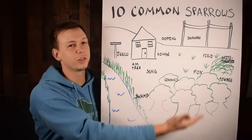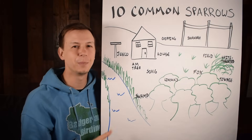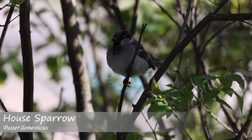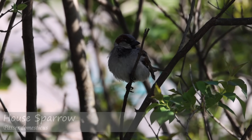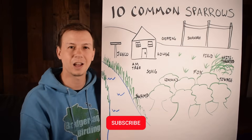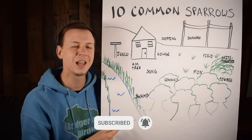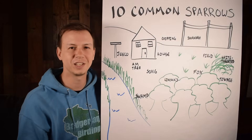So there you have it — 10 plus sparrows with tips on how to identify them. Do go easy on yourself; it's tough and sometimes you just get a quick glance. Feel free to come back to this video. Let us know what you think about this format in the comments, make sure to check out our other identification videos, thanks for watching, and we'll see you next time on Badgerland Birding.